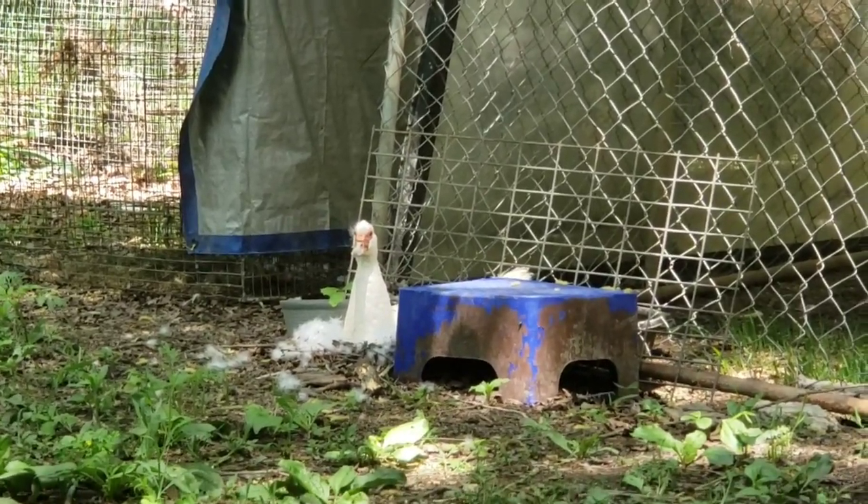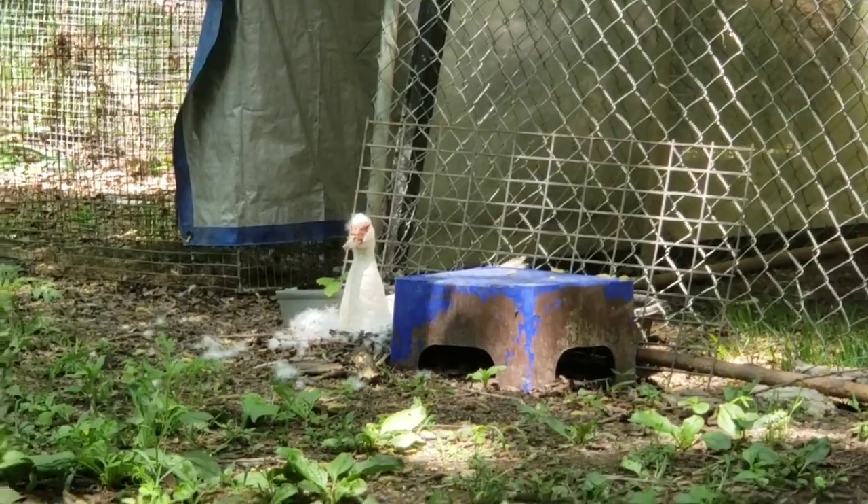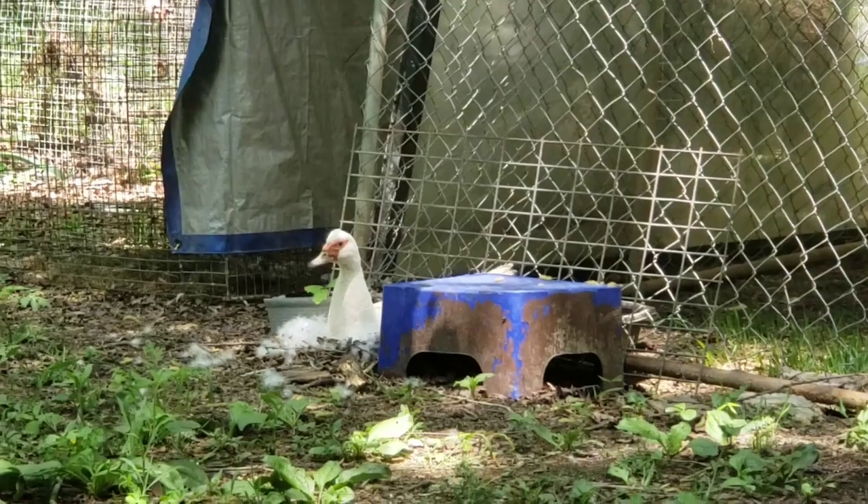There's mama duck with her nest of 11 eggs right out in the open. She could have nested under a house, or in one of the many doghouses, or under some of the half barrels I have provided for them.